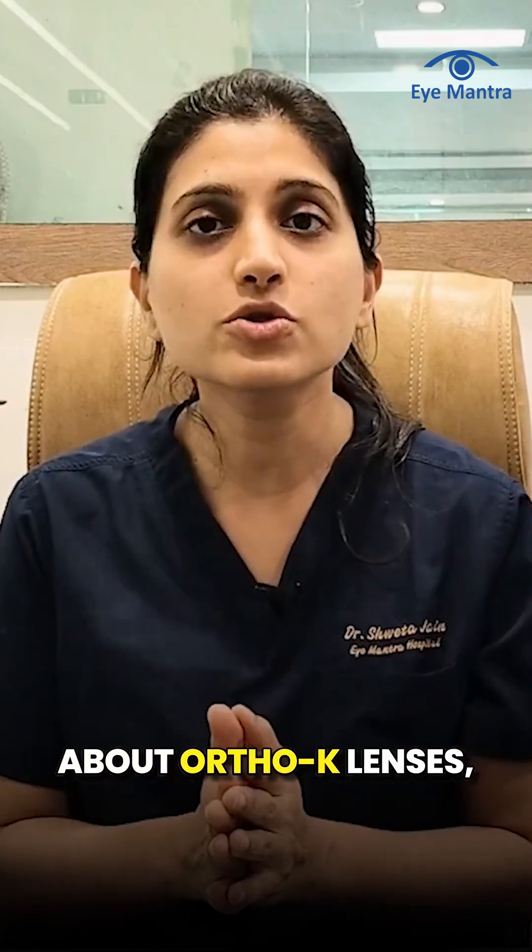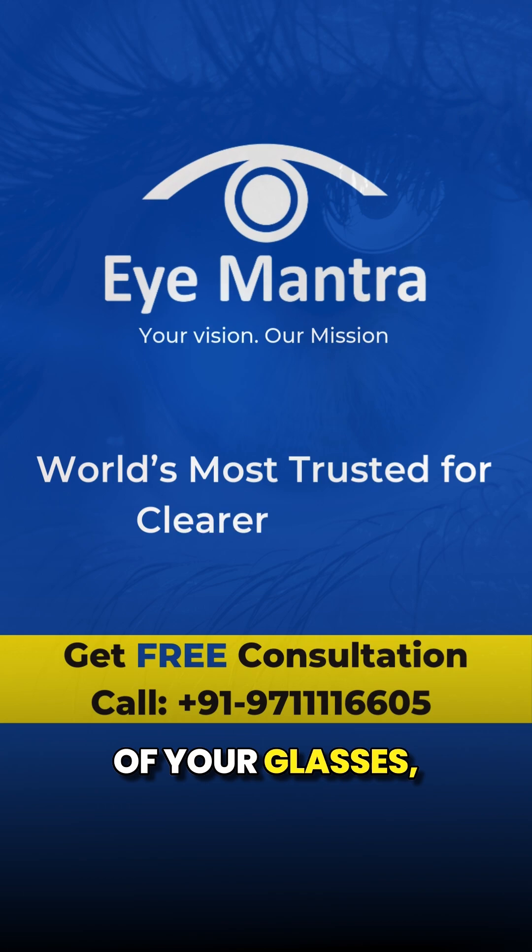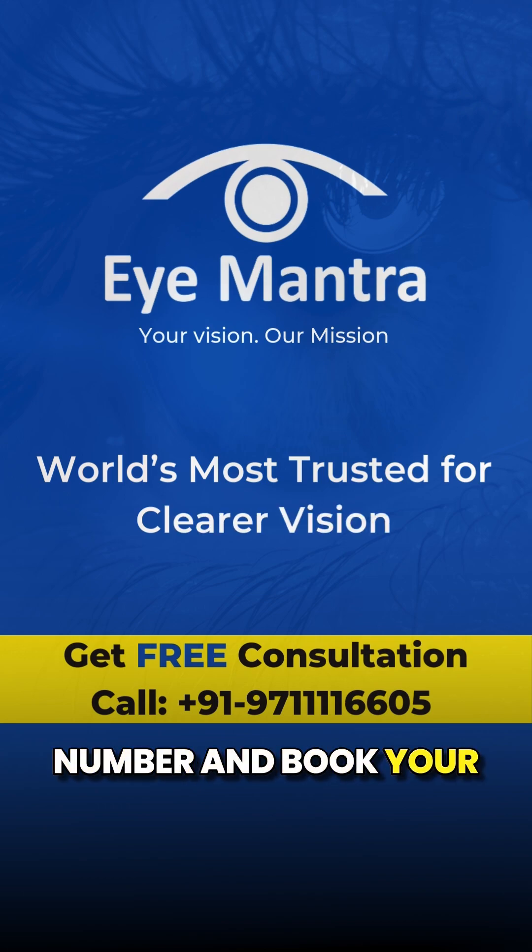For more information about Ortho-K lenses, feel free to leave us a comment below. If you want to get rid of your glasses, call our helpline number and book your free consultation.